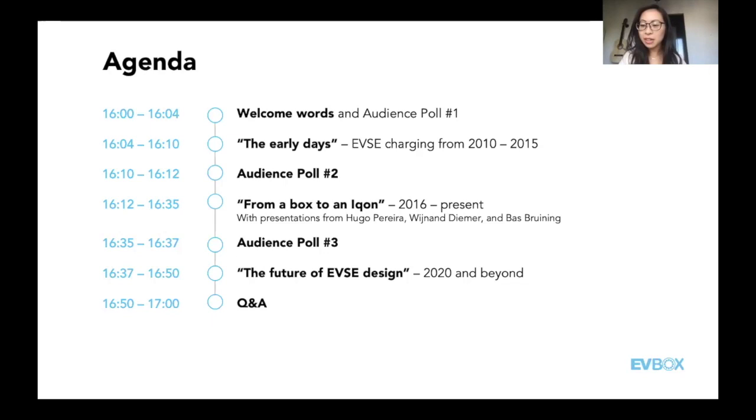We have a second question: are there any differences in EVBox's design approach between creating AC versus DC charging stations? DC products are, from the get-go, way larger than AC chargers. We have to make sure their size doesn't work against us, and context again is the important bit.